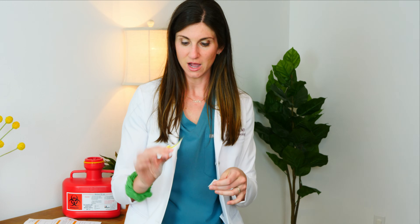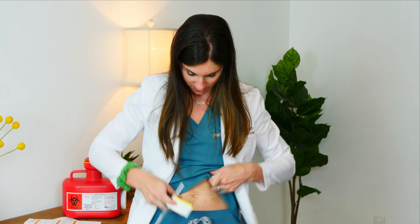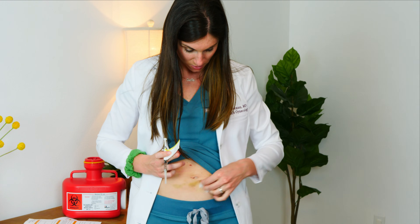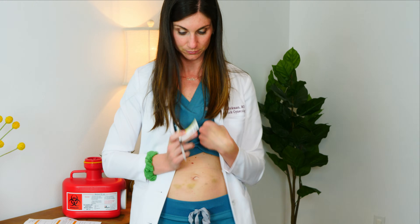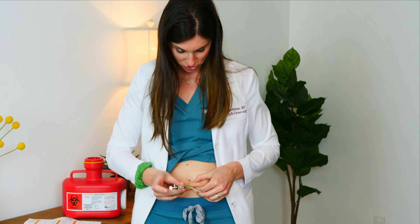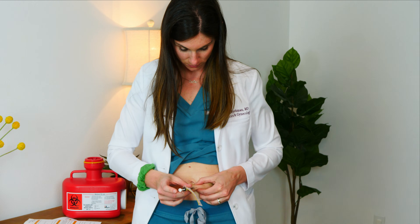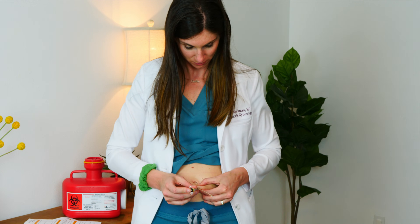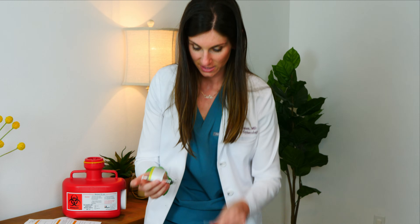It is time — I'm going to start with my Lupron injection. Again, it's sub-Q: belly button area, the smile under the belly button. I'm going to use an alcohol swab to clean a spot. Pinch. Push. Hold in one, two, three — and out. Lupron done.